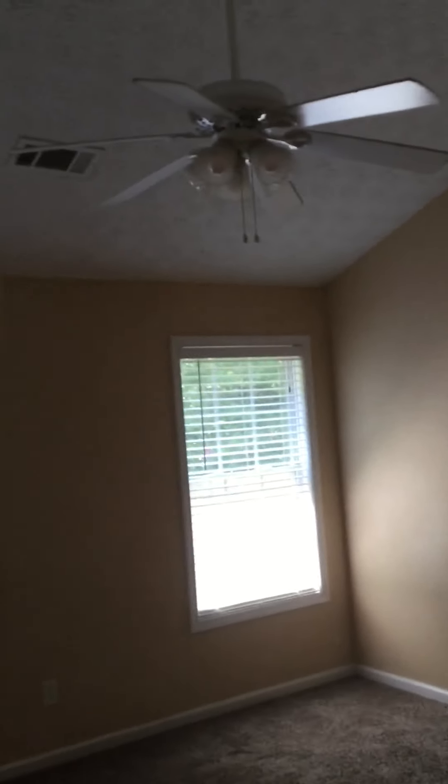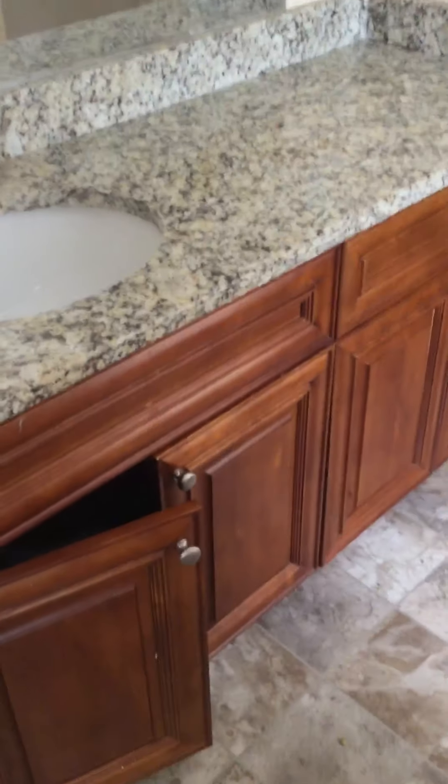Master bedroom has a vaulted ceiling. The closet is out in the bedroom, which is kind of strange. Looks like it needs paint, but it's not terrible. Master bath has nice granite countertops, nice cabinets, and flooring is in good shape.